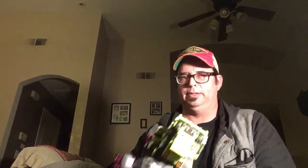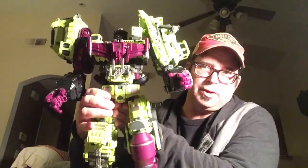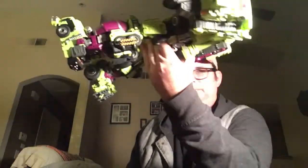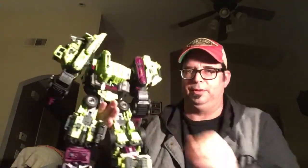And then last but not least is my Generation Toy Gravity Builder. So I got him — he's a good figure, nice and solid. Have no problems with him, cleans up nice in the back.